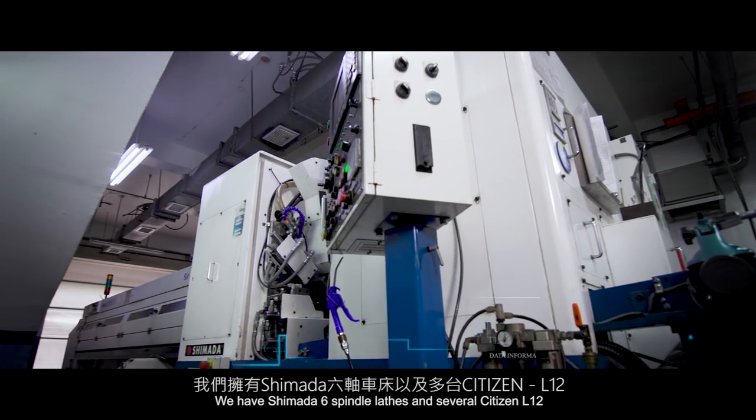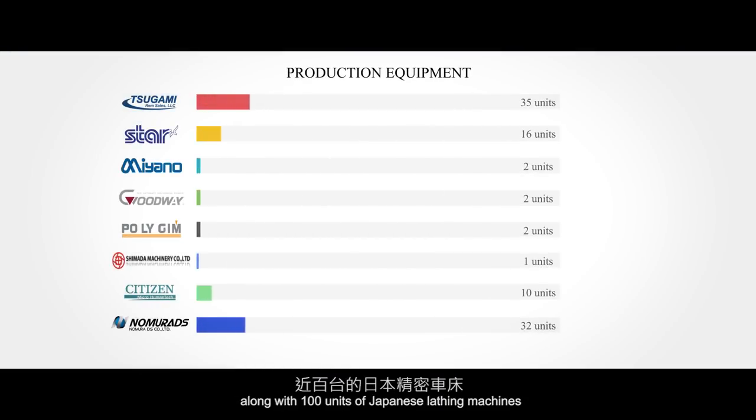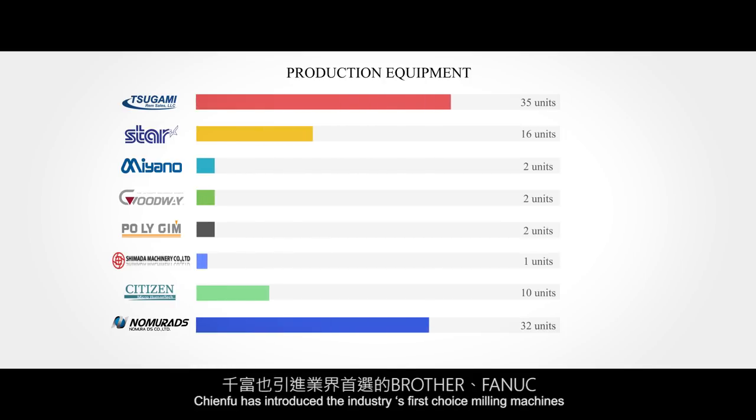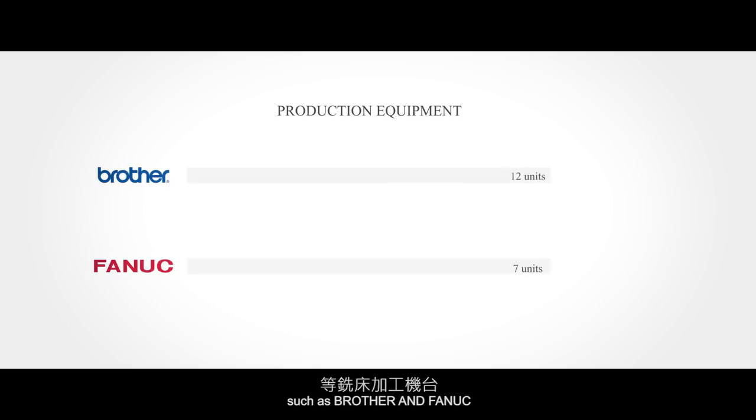We have Shimada six spindle lathes and several Citizen L12 along with 100 units of Japanese lathing machines. ChenFu has introduced the industry's first choice milling machines such as Brother and Fanuc.